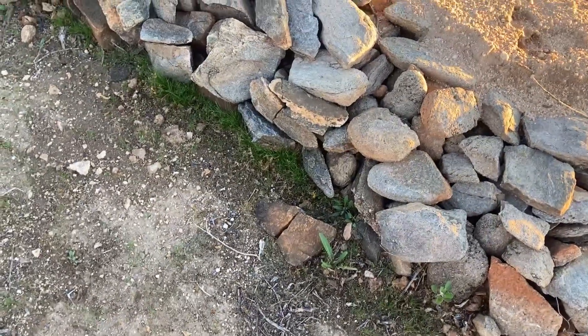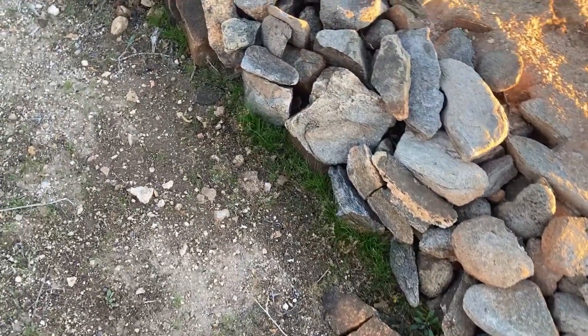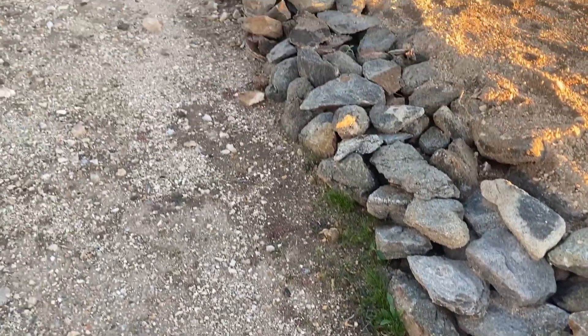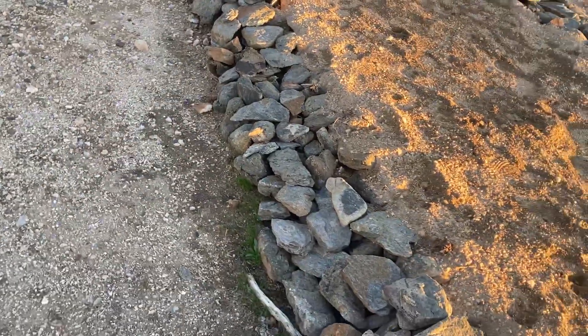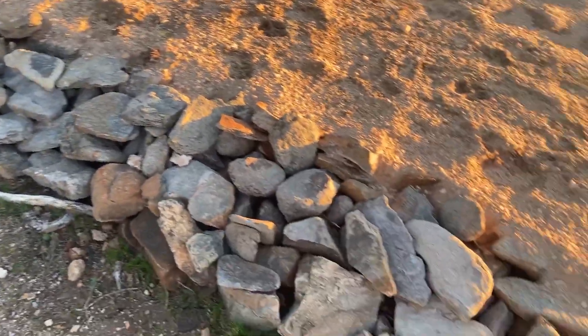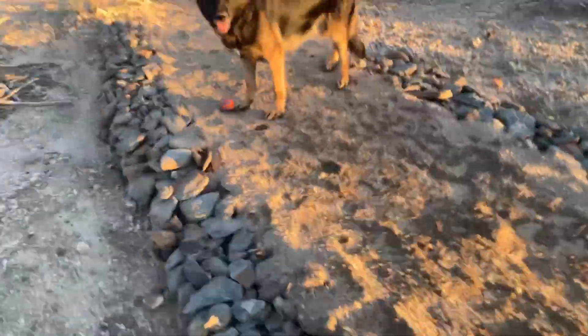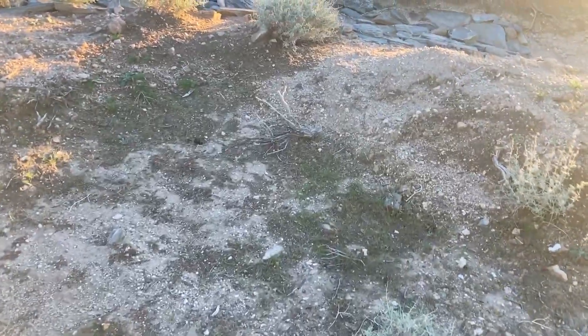I spotted this on the way out — all that grass growing and coming up. Seeds caught in the rocks, which is what you want to happen, at least in my case. Here's another example of areas that caught water and it stayed there — grass is coming up.